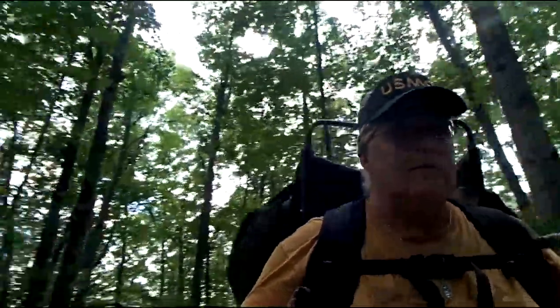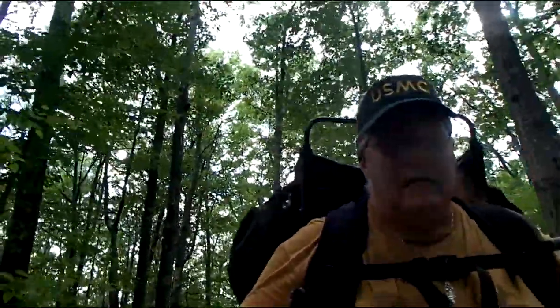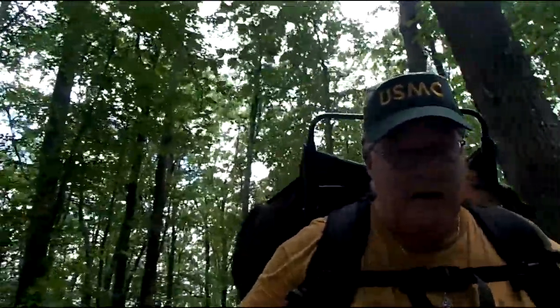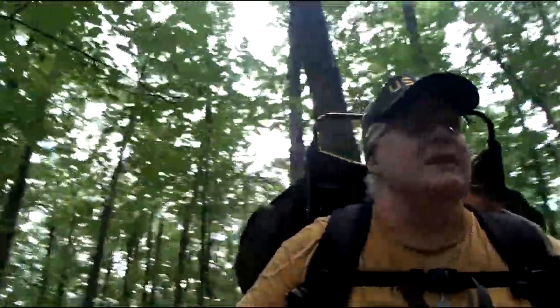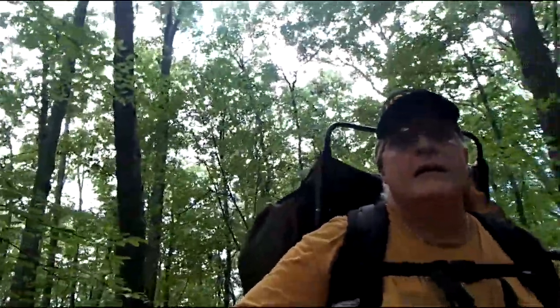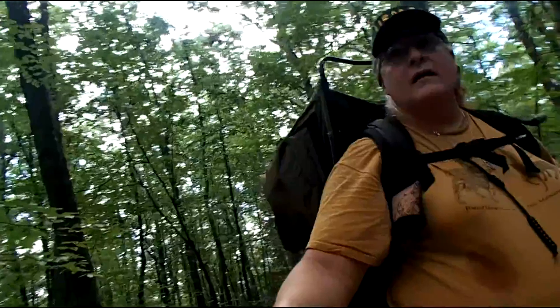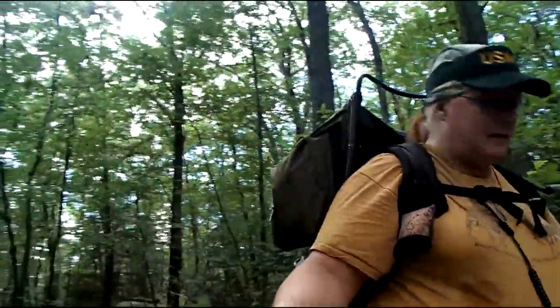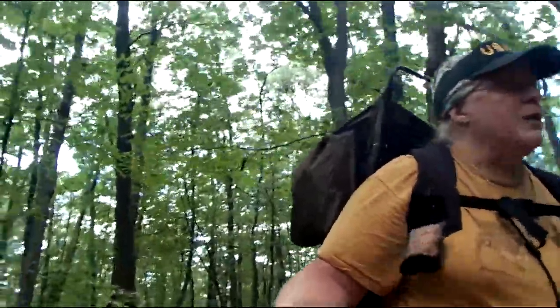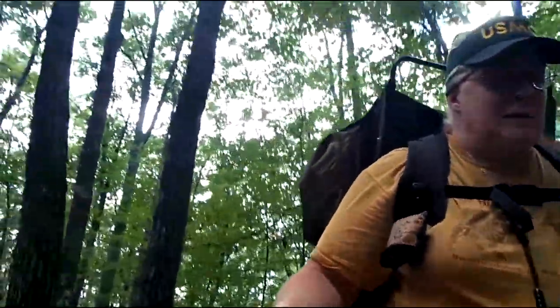Still climbing. I think we're near the summit of Stafford Hill now, about six, seven tenths of a mile in. It's not as high as Toby, but the climb is every bit as rugged and often as steep.